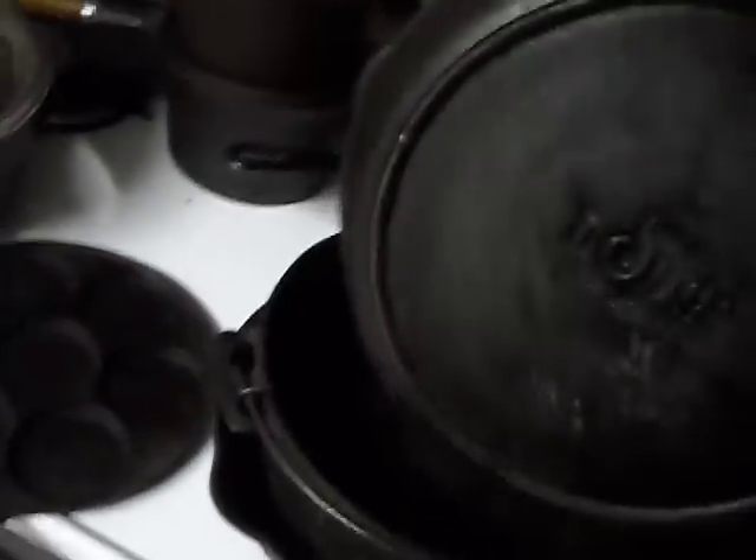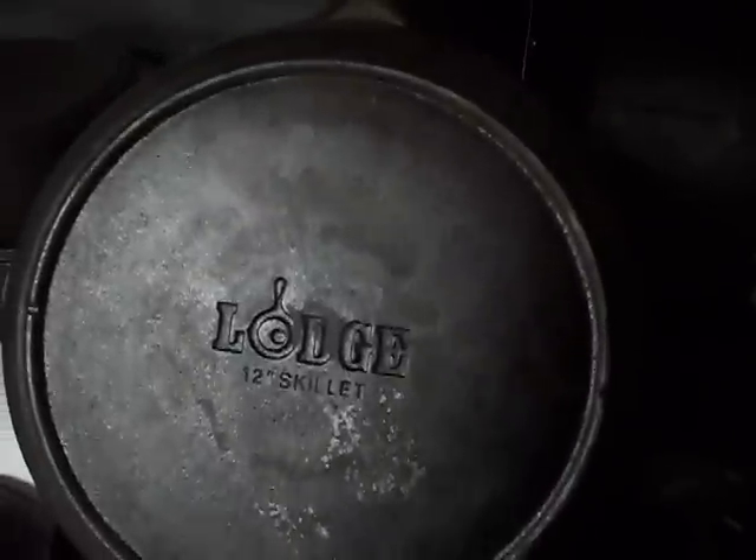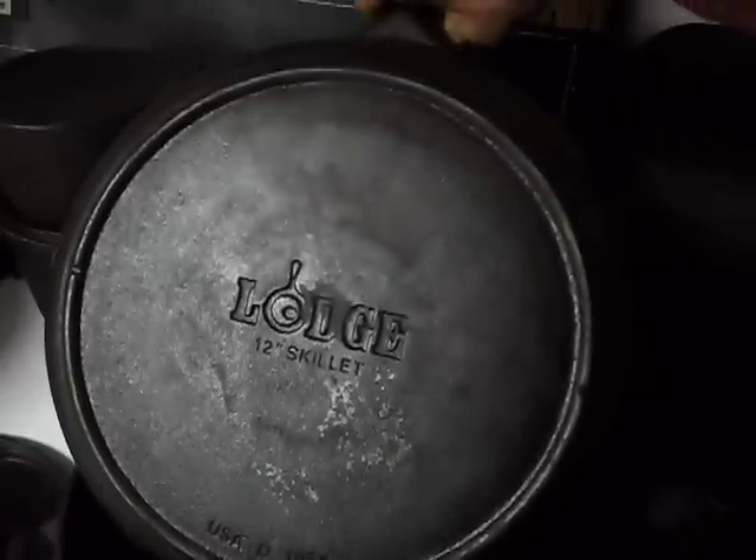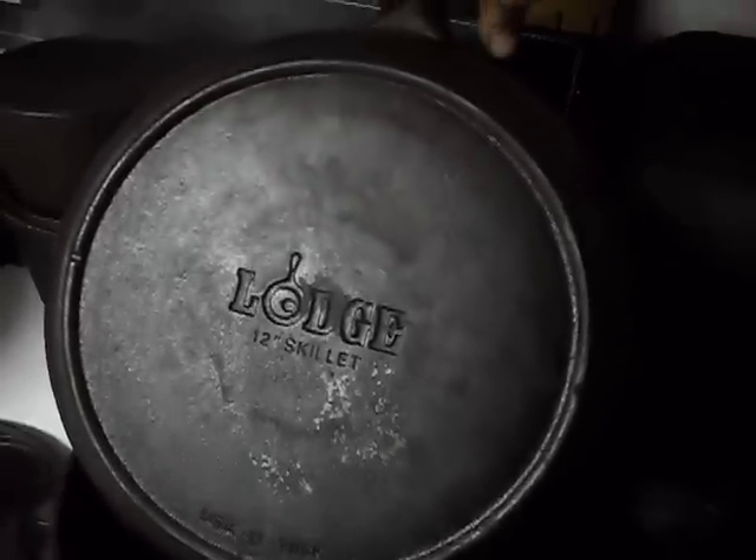This is another one — I was going to say it was a Wagner, but no, it's a Lodge, a company that's still in business. It's pretty modern, but it's my largest skillet.